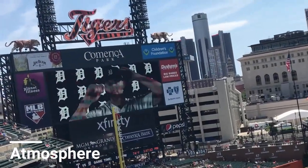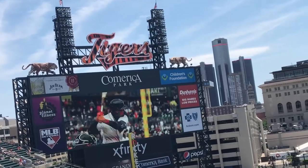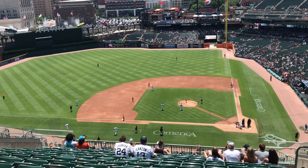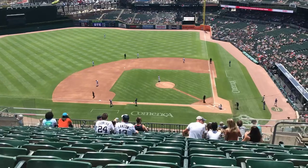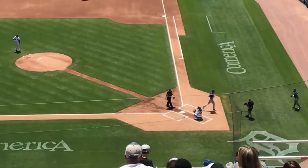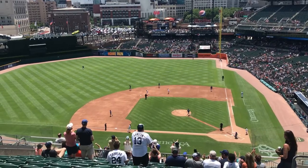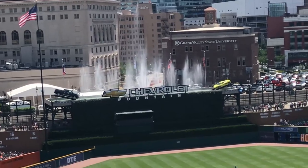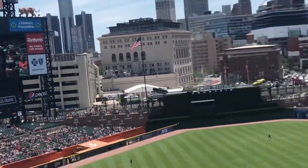Even though at the start of the game the attendance wasn't as great, the atmosphere was starting to build with the hype video and the Tigers taking the field. Some of that hype was removed quickly when the Rangers hit a home run early in the first inning, but the Tigers had a great response. Check out the fountains going off in center field — it's a great touch to use instead of fireworks. And the Tigers logo on the scoreboard was also flaming, which was really cool.